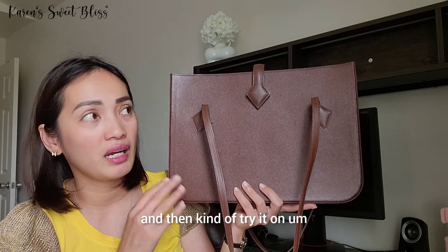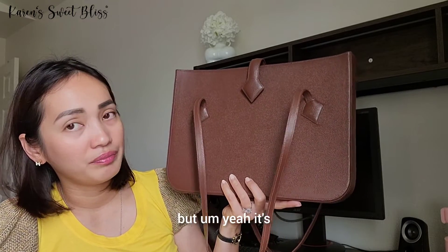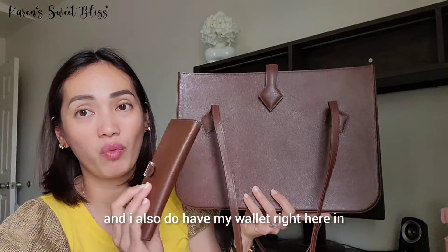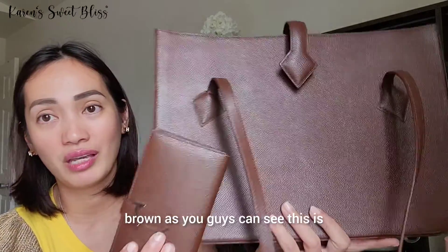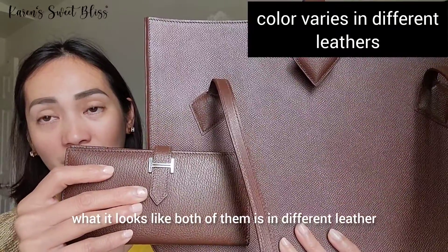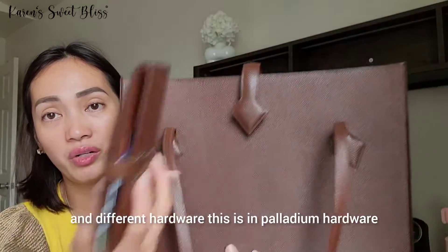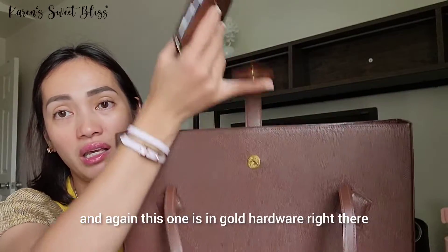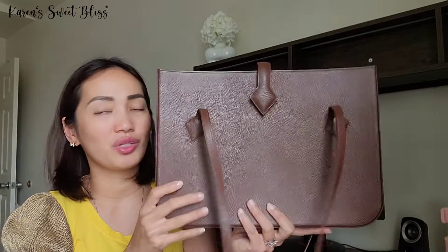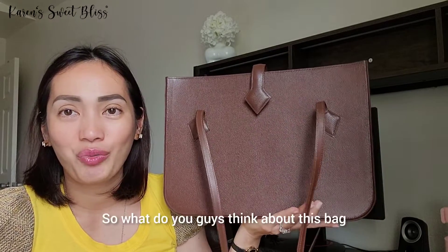I also have my wallet here in brown so you can see both pieces together. They are in different leathers and different hardware — the wallet is in palladium hardware while the bag is in gold hardware.